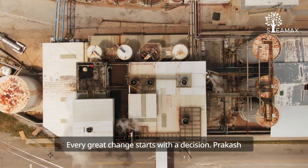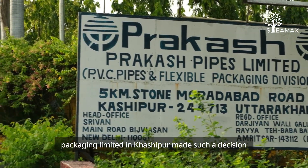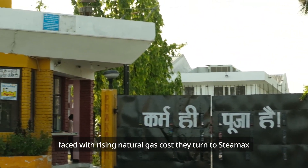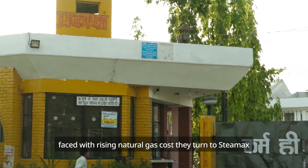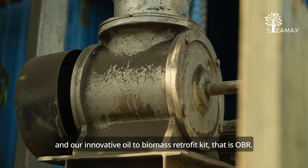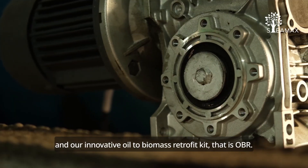Every great change starts with a decision. Prakash Packaging Limited in Kashyapur made such a decision. Faced with rising natural gas costs, they turned to Steamax and our innovative oil to biomass retrofit kit, i.e. OBR.